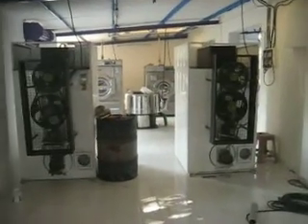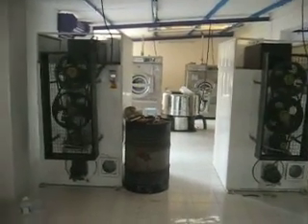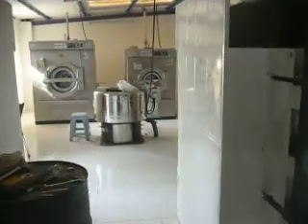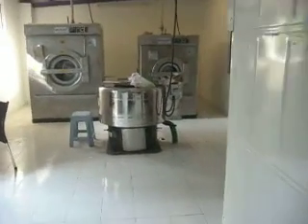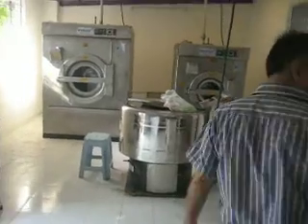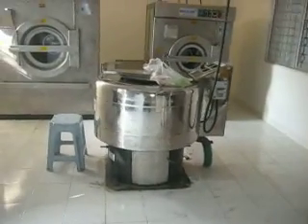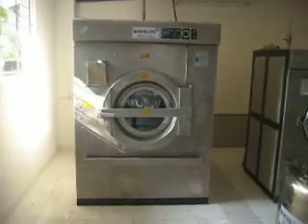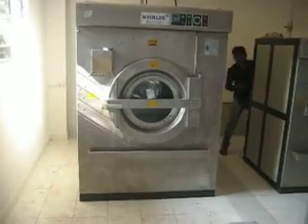These are two electrical heater tumbler dryers. This is a 30 kg hydro extractor. This one is a 60 kg front loading washing machine.